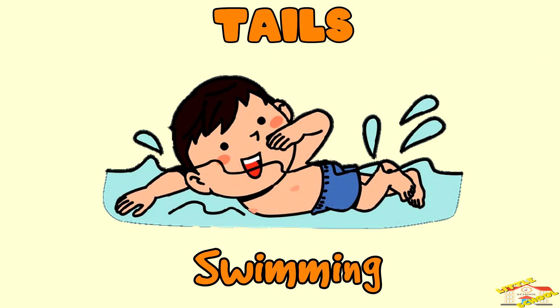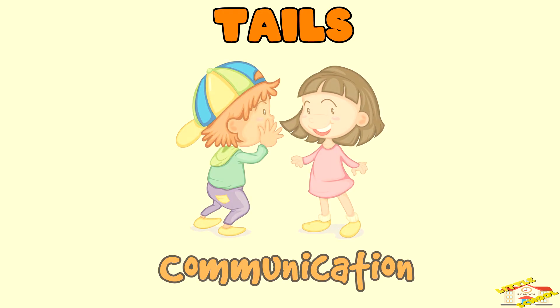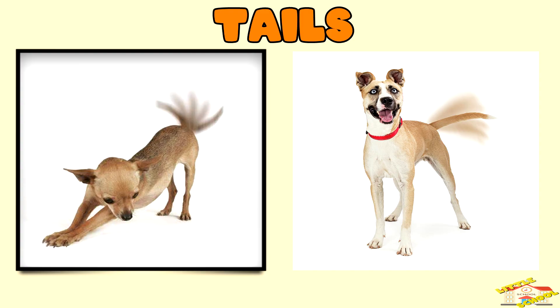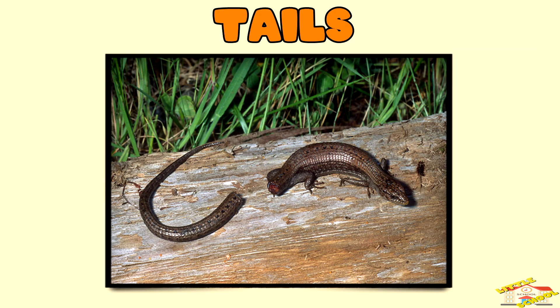Balance — animals like cats and kangaroos use their tails to maintain balance when running or jumping. Swimming — aquatic animals like fish and crocodiles use their tails to propel themselves forward. Communication — some animals like dogs use their tails to communicate feelings such as excitement or alertness. Defense — certain animals like some lizards can detach their tails to escape from predators.